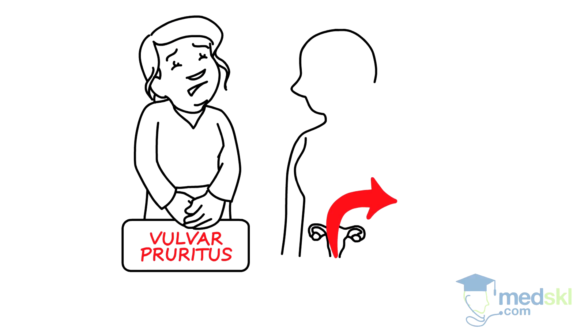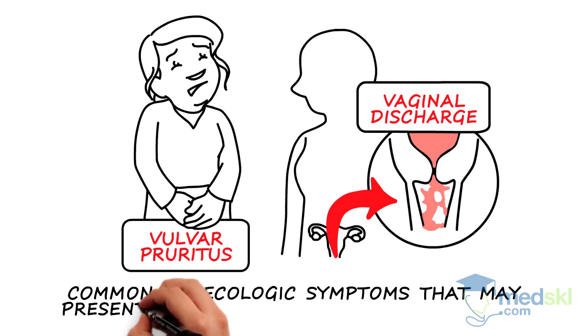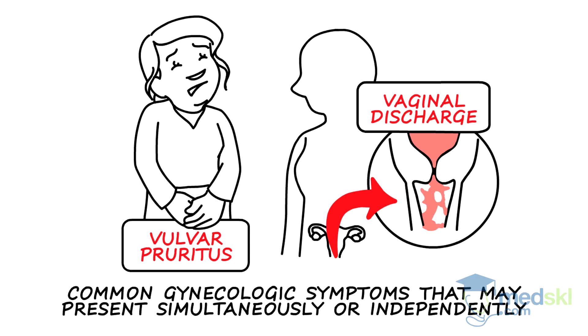Vulvar pruritus and vaginal discharge are two common gynecologic symptoms that may present simultaneously or independently.